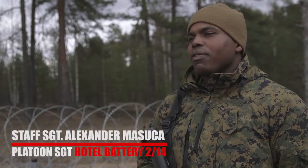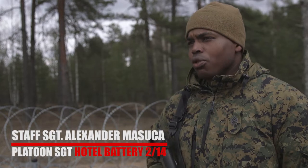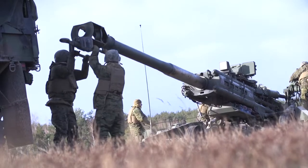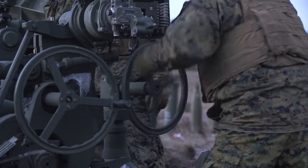The M777 portion of Dynamic Front pretty much had us shoot, move, and communicate. We moved in a foreign country that we're not familiar with, so being out here was definitely good training for us.